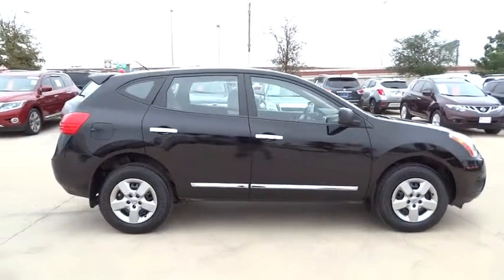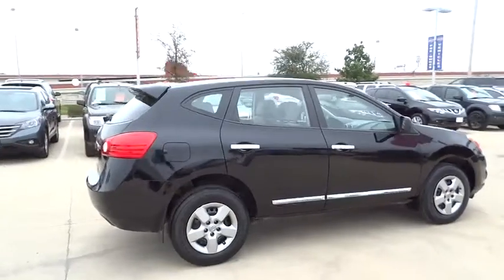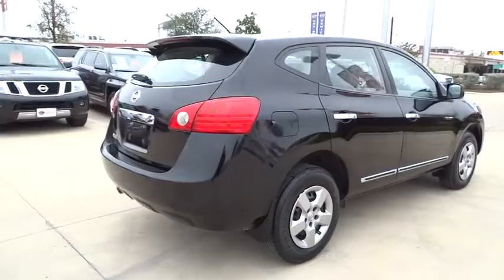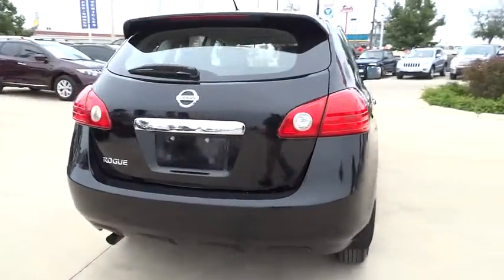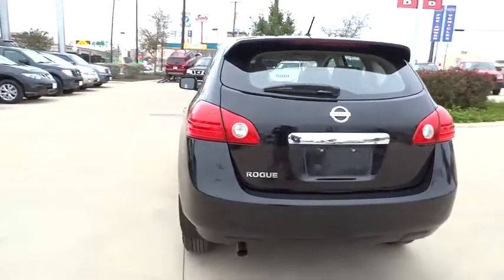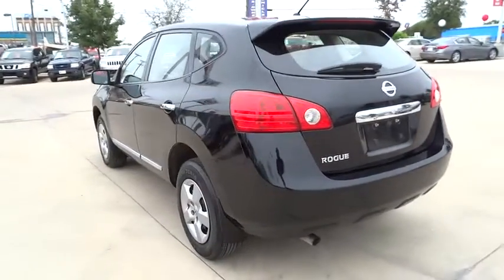This vehicle has less than 45,000 miles. Here are some of this vehicle's great options: Stability Control, Traction Control, Keyless Entry, Anti-Lock Braking System, Power Steering, Adjustable Steering Wheel, Driver Airbag, Four-Wheel Disc Brakes, Cruise Control.